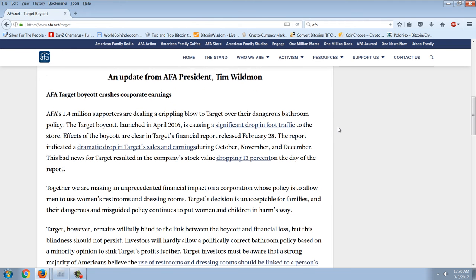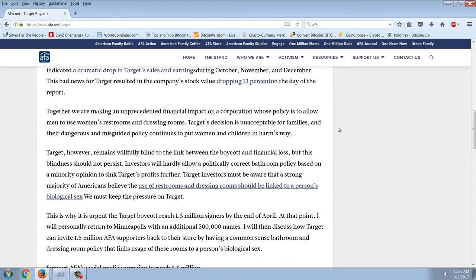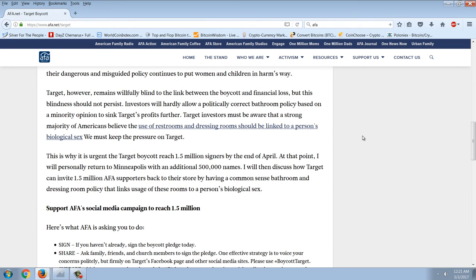Let's read some of the text: 'AFA Target Boycott Crashes Corporate Earnings. AFA's 1.4 million supporters are dealing a crippling blow to Target over their dangerous bathroom policy. The Target boycott launched in April 2016 is causing a significant drop in foot traffic to the store. Effects of the boycott are clear in Target's financial report released February 28th, which indicated a dramatic drop in Target sales and earnings during October, November, and December. This bad news for Target resulted in the company's stock value dropping 13% on the day of the report.'